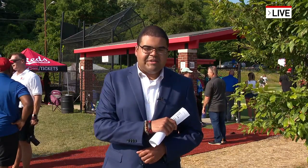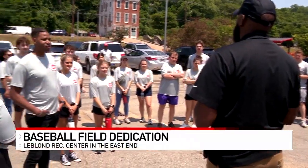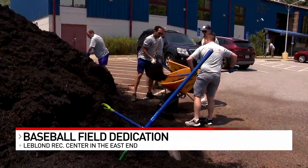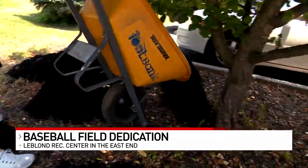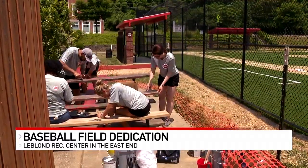Prior to that game getting underway, there were a number of volunteers here working all around the field. Jerome Wright of the Reds Youth Academy helped assign the over two dozen volunteers who converged on the LeBlanc Recreation Center to various areas. Volunteers from PNC Bank and the Reds spread new mulch, trimmed trees, and repainted bleachers all surrounding the new field.